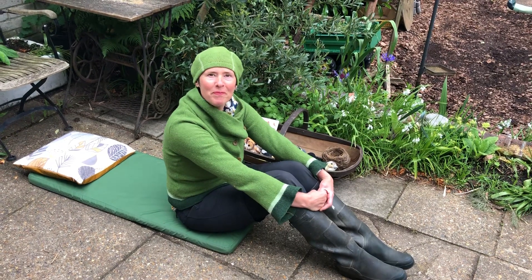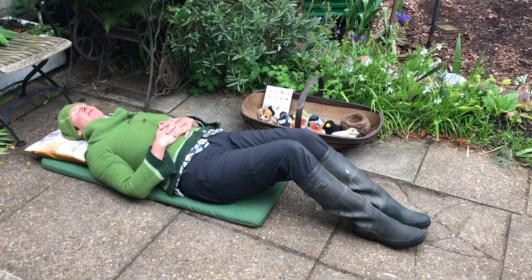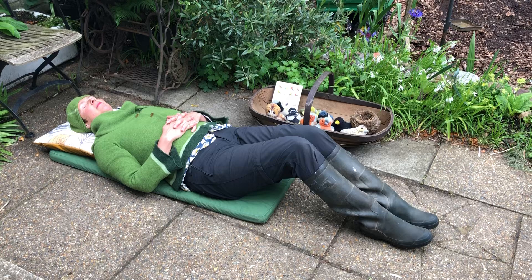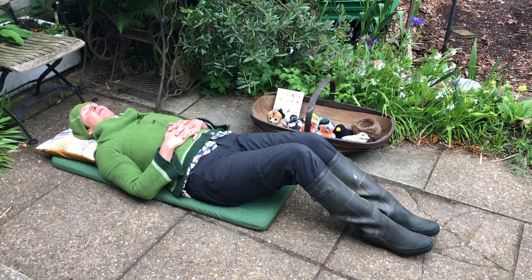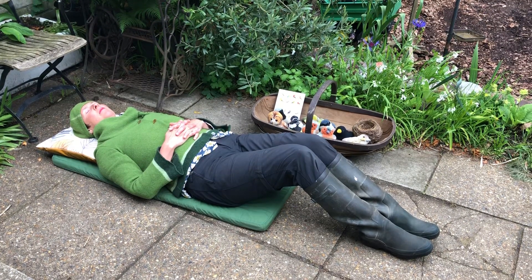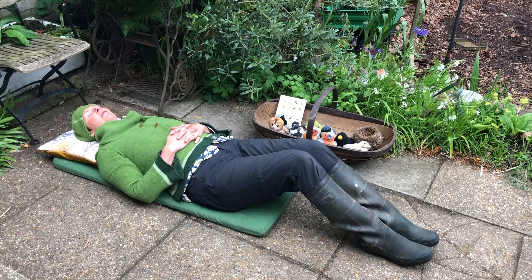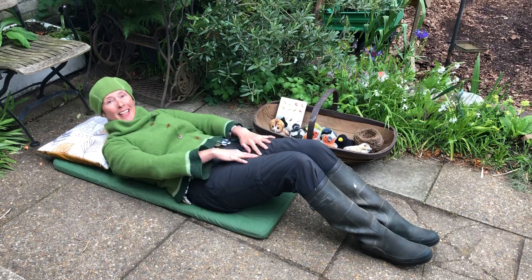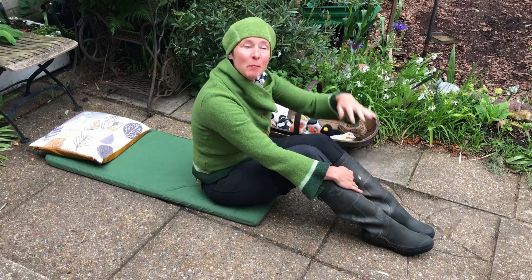Shall we have a go? Let's see what we can hear. Even in just those few seconds, I heard lots of different sounds — some high, some low, some quick sounds and some slow.